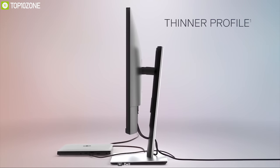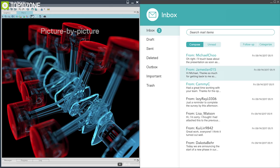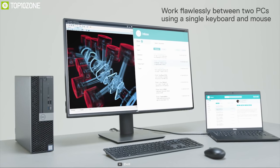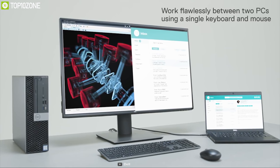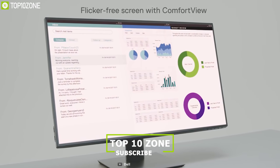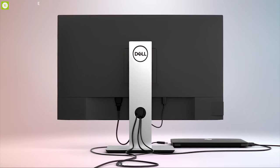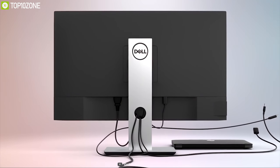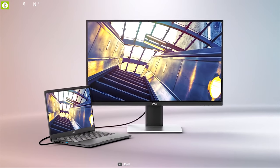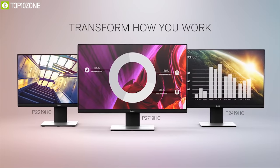This monitor utilizes picture-in-picture and picture-by-picture features, allowing you to view content from two different computer sources simultaneously. It has a built-in KVM switch to control two connected devices with one keyboard and mouse. The monitor is TÜV certified with a flicker-free screen and ComfortView feature that reduces harmful blue light emissions. It offers a single-cable solution delivering up to 90W of power to charge a laptop while transmitting data, video, and audio simultaneously. You can own this Dell ultra-sharp monitor at around $840.